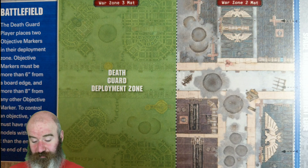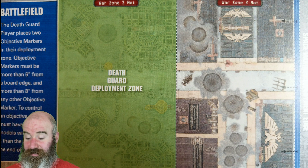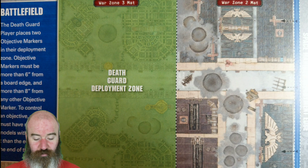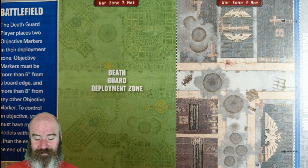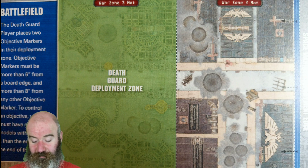The Death Guard player places two objective markers in their deployment zone — which is the whole of the Sector Mechanicus battle map — more than six inches from the board edge and more than eight inches from any other objective marker. To control an objective marker you must have more models within three inches of it than the enemy at the end of the game. The Death Guard have three command points and their force consists of Lord Felthius, a Malignant Plaguecaster, a Tainted Cohort of three Terminator Marines, seven Plague Marines, twenty Pox Walkers, ten Chaos Cultists, and a Plague Burst Crawler — totalling forty-three miniatures.